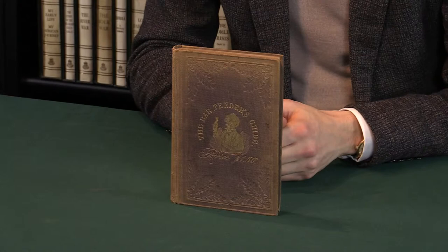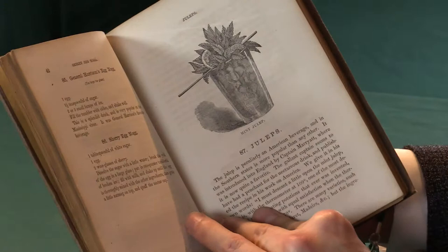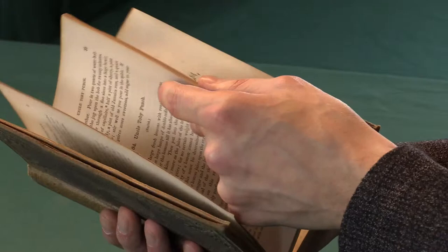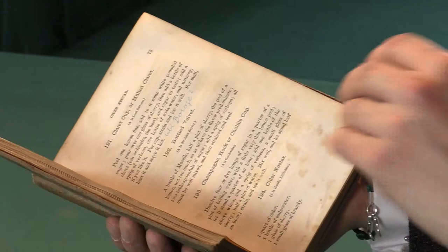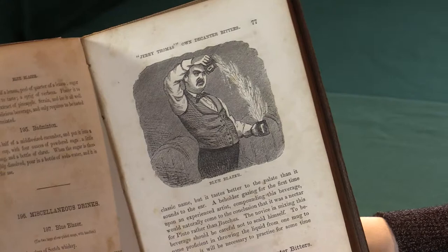One of the interesting things is that Jerry Thomas brought to this very simple tradition of mixing drinks a flair and a flamboyance that had never been seen before. He presented his drinks in a way that people were simply not used to seeing. He would present them with fine embellishments of lemon and mint leaves. But he would also consider himself a part of the production, so he would dress up in fine suits, bejeweled. And he would do things such as the Blue Blazer, his signature drink.